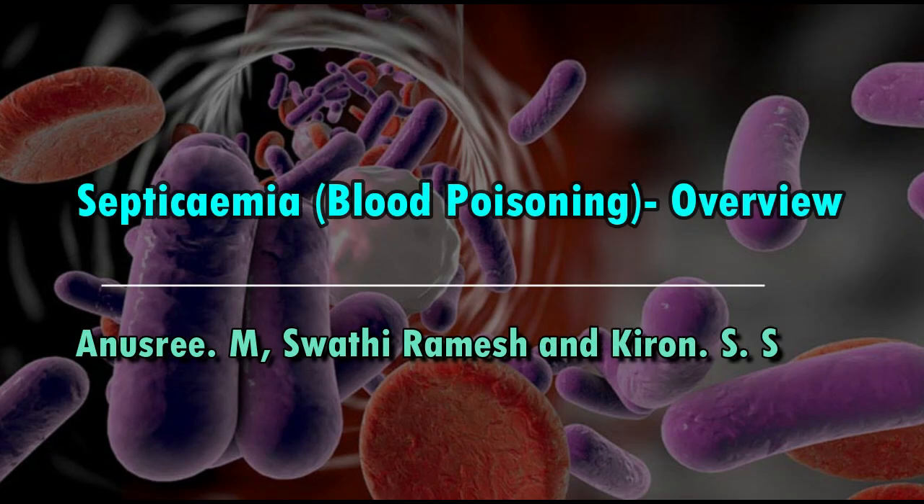Septicamia, Blood Poisoning. Overview by Anushree M., Swati Ramesh, and Kiro S.S.